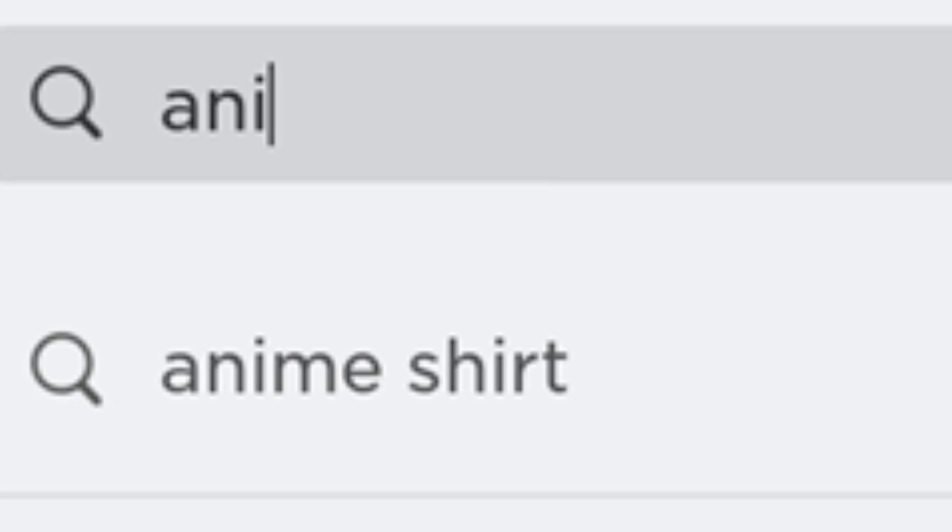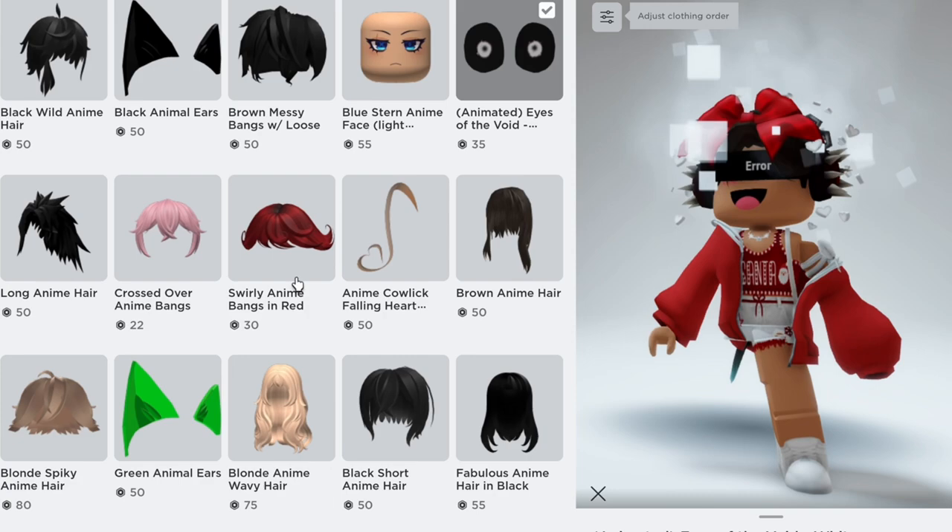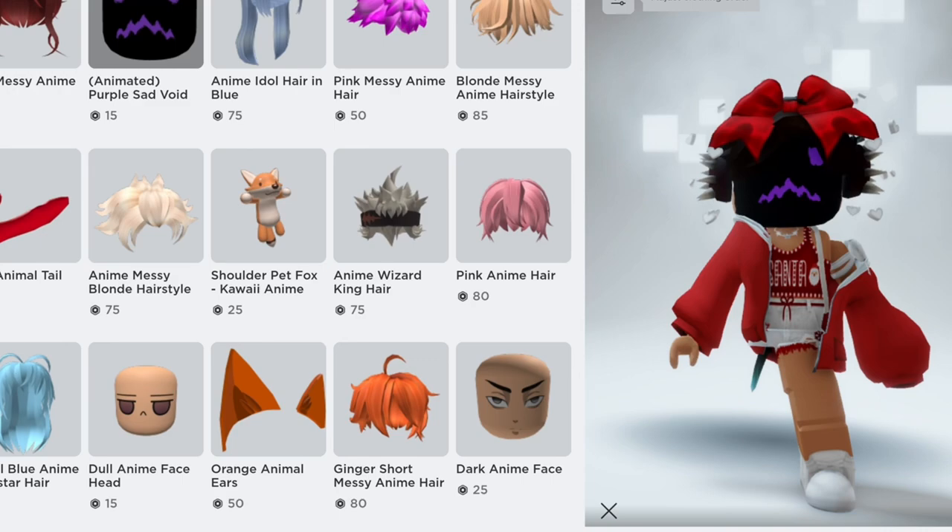First you have to search up animated. And now scroll till you find any. See, it's pretty cool. As you can see, there is so much of the animated items.